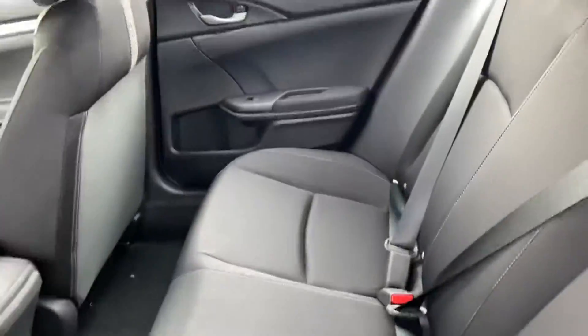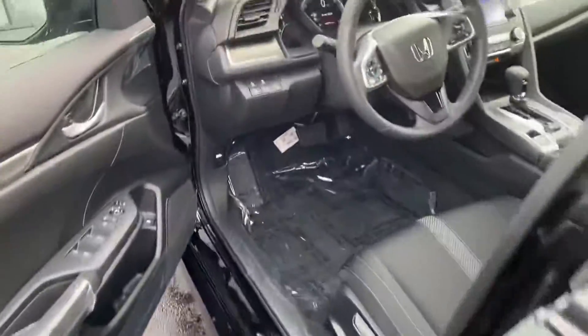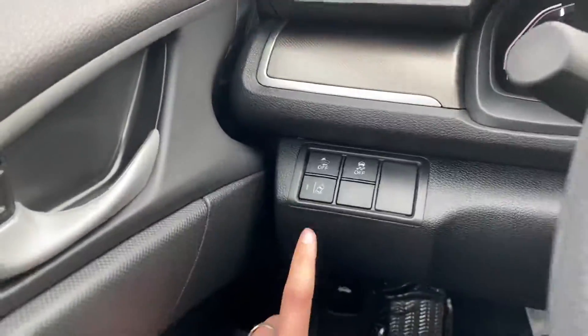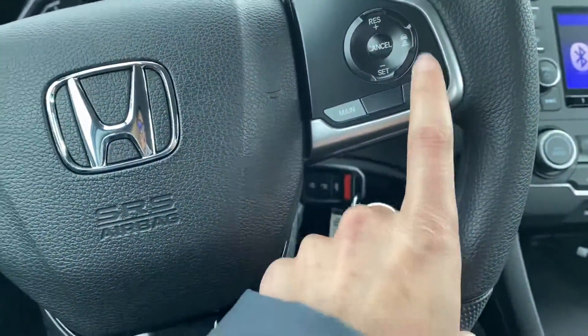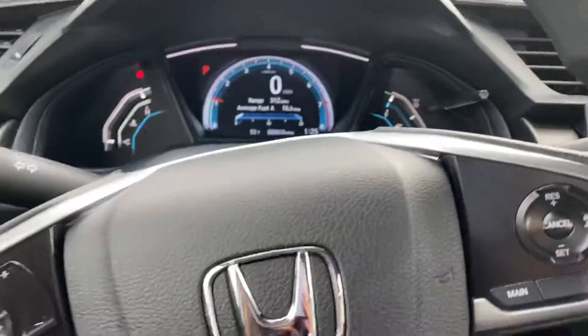Nice spacious back seat. Up in the front you have a ton of different features. It comes standard with all of the Honda Sensing, so you have road departure, collision mitigation, lane keep assist, and adaptive cruise control. All of those things are going to help keep you safe on the road.